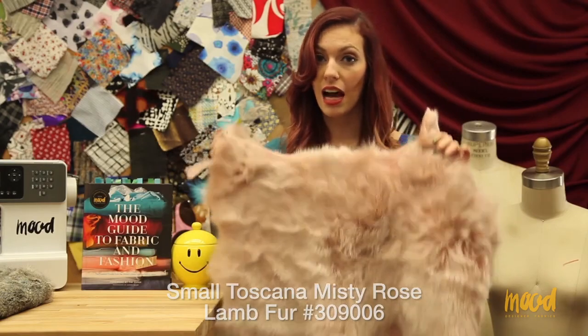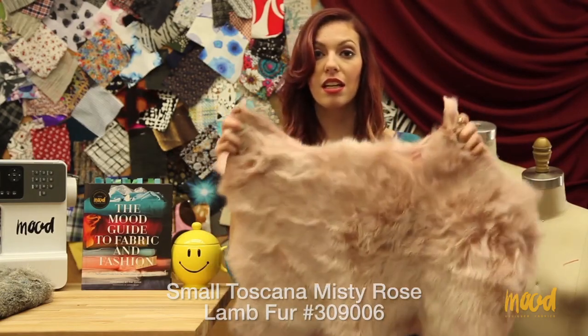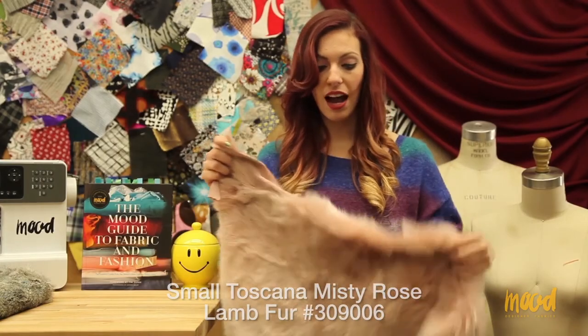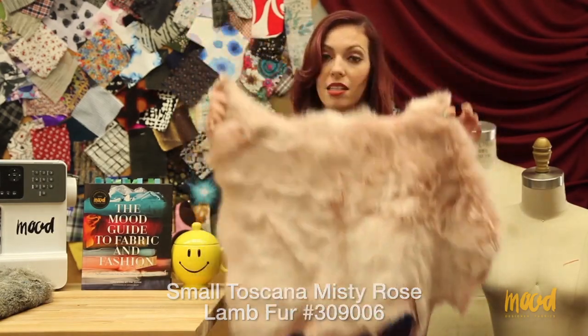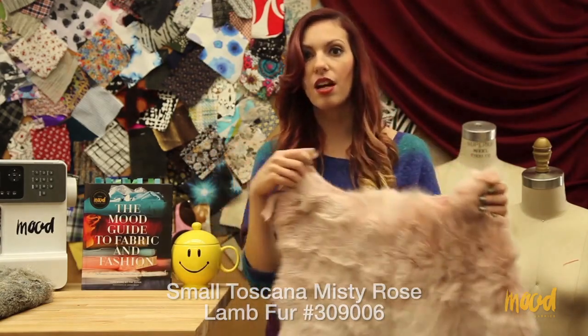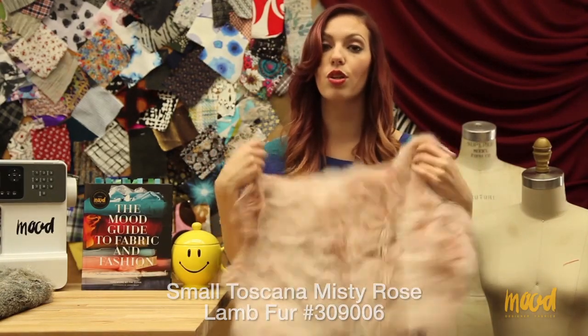Keep in mind we do sell these as hides, so you would have to get multiple hides to complete an overall pattern. The hides are all pretty much around this size — on the smaller side — and you might need a few of them to complete a vest or a shawl.